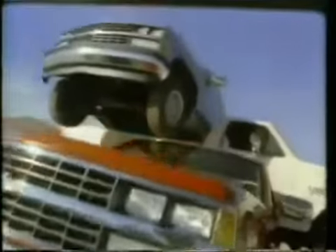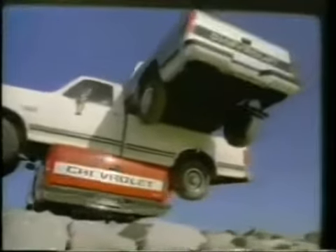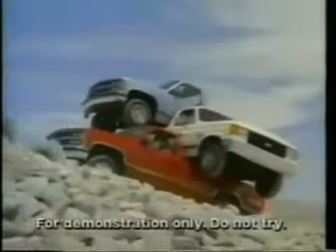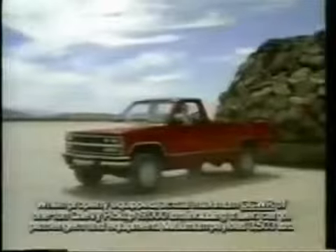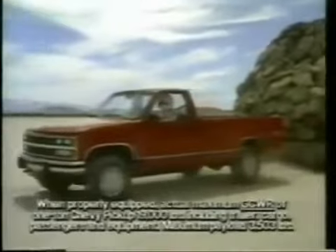You've seen Ford do this for years. But now, there's a big new Chevy — with enough power to not only haul tons of trucks up this mountain, but also tow away the entire mountain. The advanced, full-size Chevy.